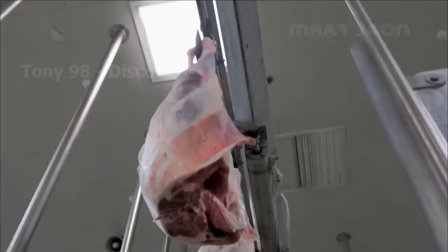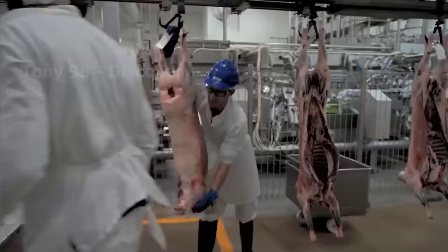On average, each American consumes 5 pounds of lamb per year. In addition to the amount of lamb produced domestically, the United States also imports most of its lamb meat from Australia and New Zealand.